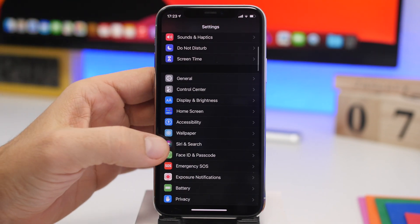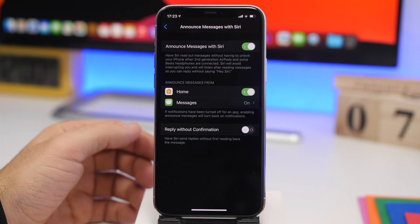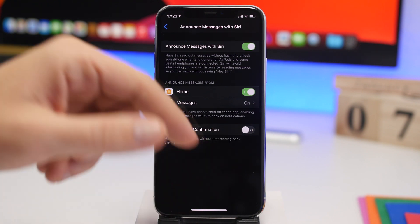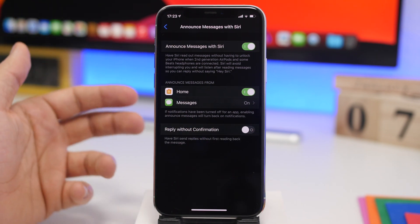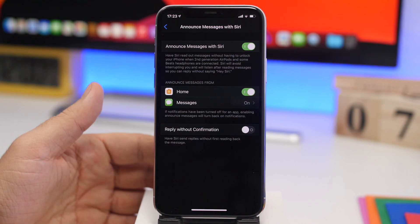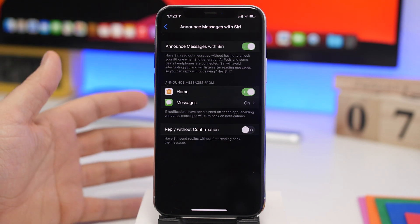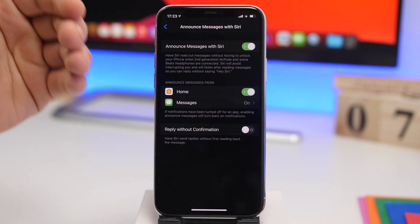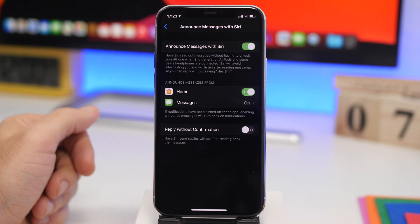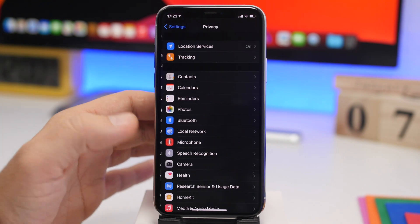Let's go back to Settings and go to Siri & Search. Here we have Announce Messages with Siri. There's an option called Reply Without Confirmation — if you want to reply with a message, Siri will just send that message right away without reading it back to you first to confirm it's the correct message you want to send. So always make sure you go ahead and turn this off.